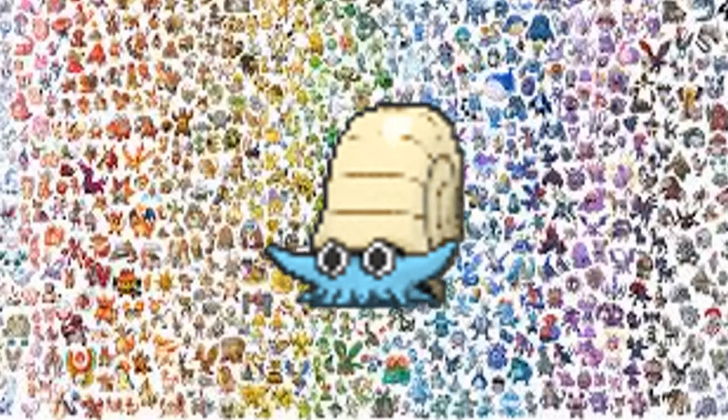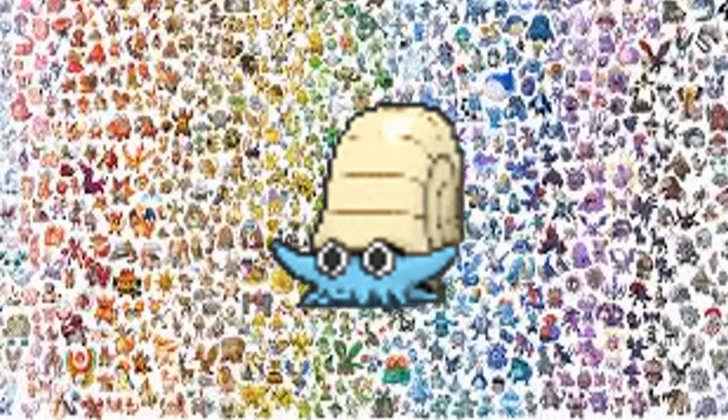Number 3, Omanyte. Because — Lord Helix. That's all I have to say.